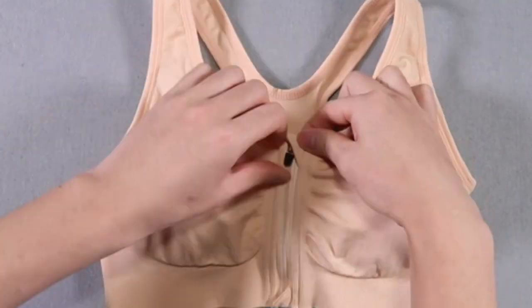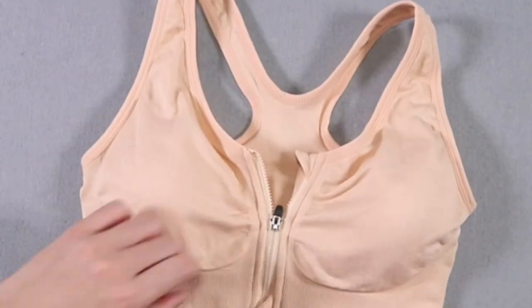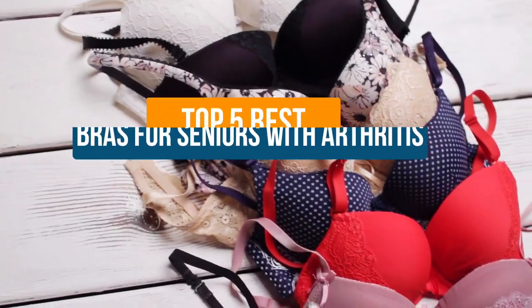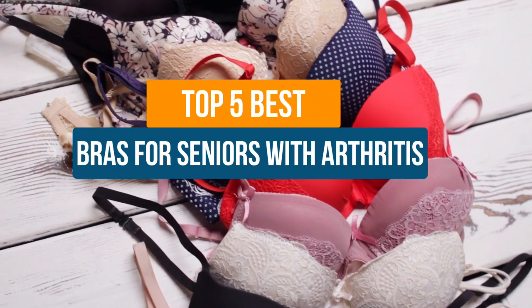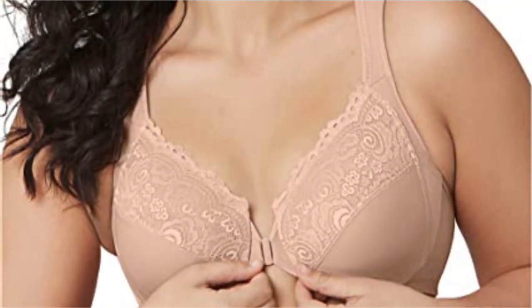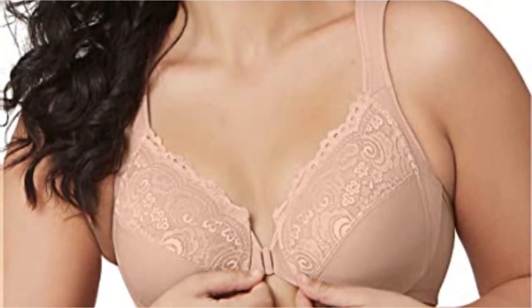Hey guys, if you are looking for the best bras for seniors with arthritis, you chose the right video. Today we are going to review the top 5 best bras for seniors with arthritis. After spending two weeks on research, we made this list based on our personal preference and based on features, quality, prices, and customer reviews.